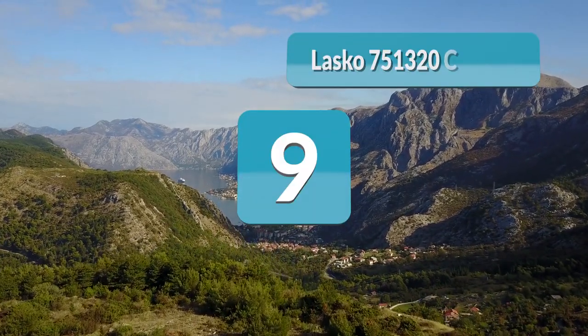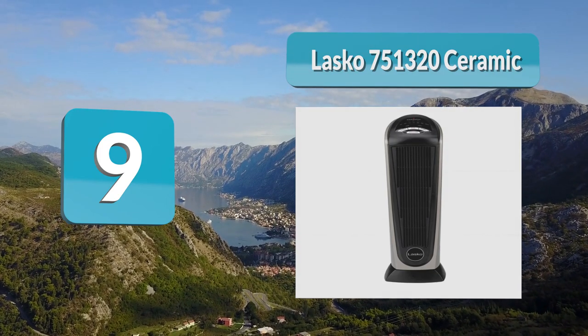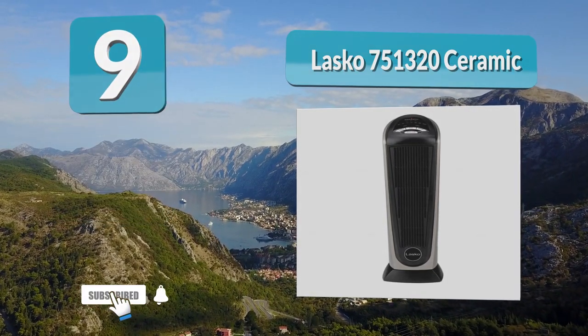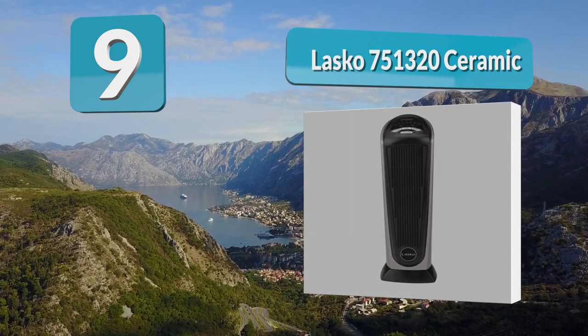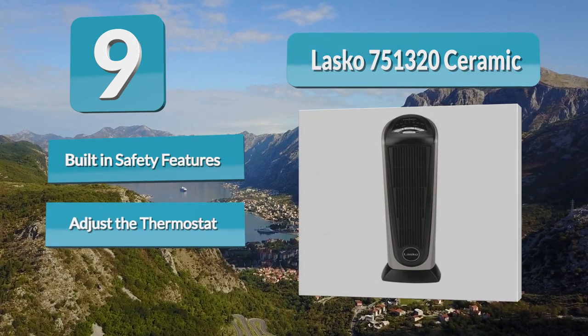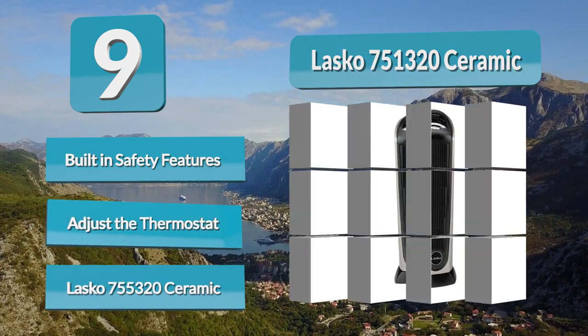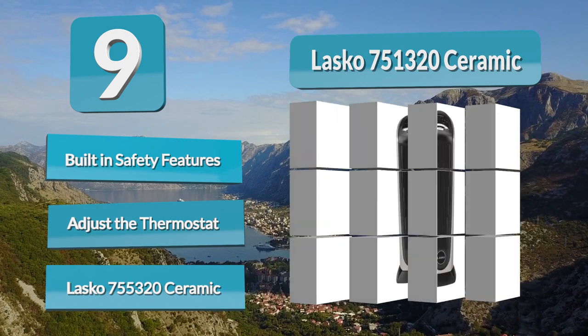Number nine: Lasko 751320 Ceramic. If there was any doubt that Lasko is a top brand, you may want to check out what the 751320 has to offer. First off, it is equipped with a self-regulating ceramic element, which means you don't have to worry about excessively high levels of heat, let alone taking the trouble of adjusting the temperature.